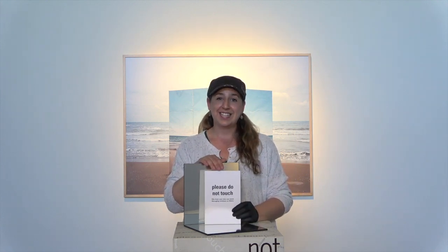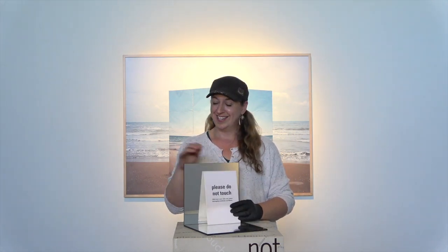Remember to be a good museum patron — please do not touch the art. Look for the signs. It will protect you and it will protect the artwork.